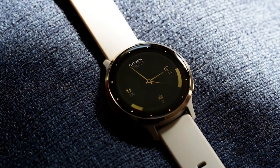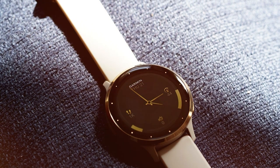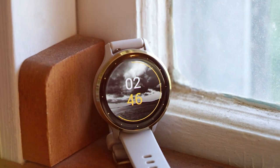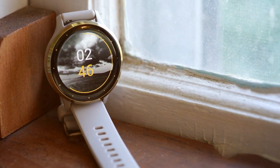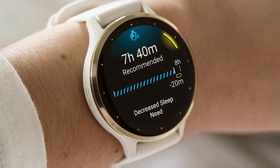Stay connected on the go with smart notifications for calls, texts, and emails. For health and wellness, the Venu 3 continuously monitors your heart rate, stress levels, and sleep patterns, offering personalized insights and recommendations. With up to 11 days of battery life in smartwatch mode, you can enjoy all these features without constantly worrying about charging. The Venu 3 is also water resistant, making it perfect for swimming and other water-based activities.